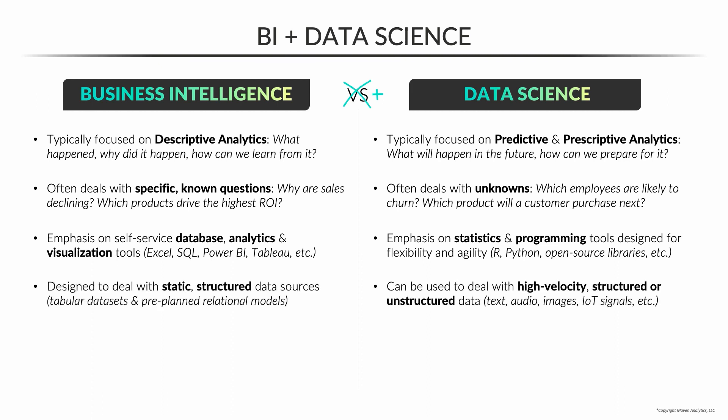Business intelligence analysts typically work with static structured data sources — tabular datasets stored in tables comprised of rows and columns, or preplanned relational models. Data scientists also work with structured data, but they may also work with high velocity or unstructured data as well — stuff like text, audio, images, and IoT signals, things that don't fall neatly into a table format or clean numerical values.